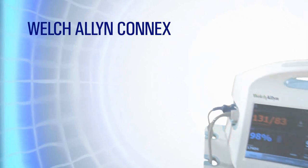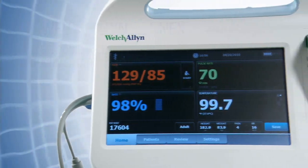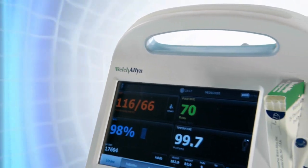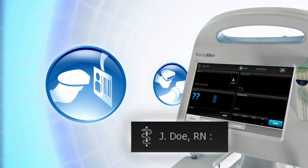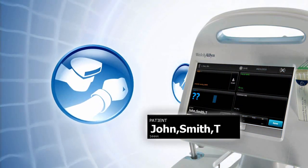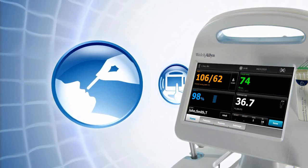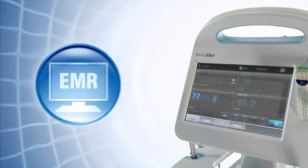Introducing the Welch-Allen Connects Electronic Vitals Documentation System — an end-to-end solution that virtually eliminates errors and missing data, and increases efficiency. Clinicians simply scan their ID, scan the patient's bracelet to verify their identity, capture vitals and details such as body position, and send them to the EMR wirelessly, all from the bedside.